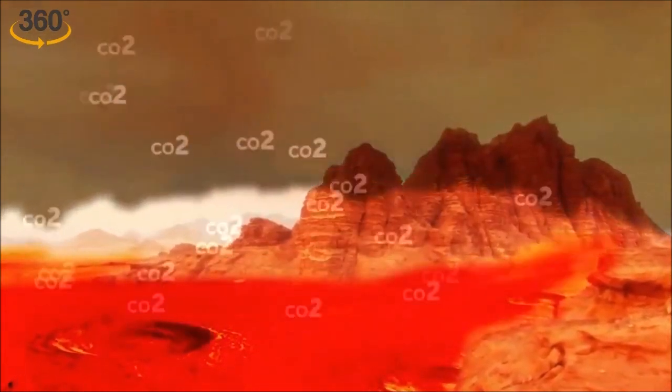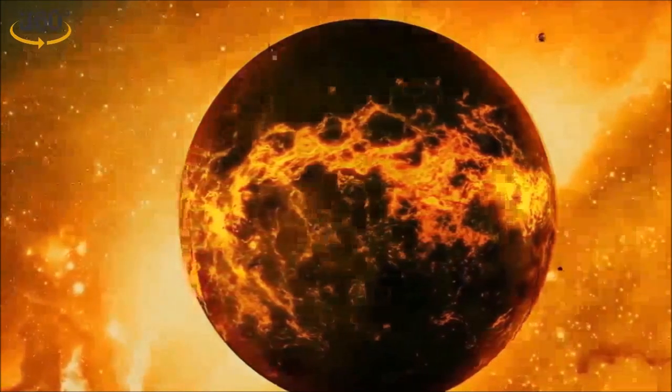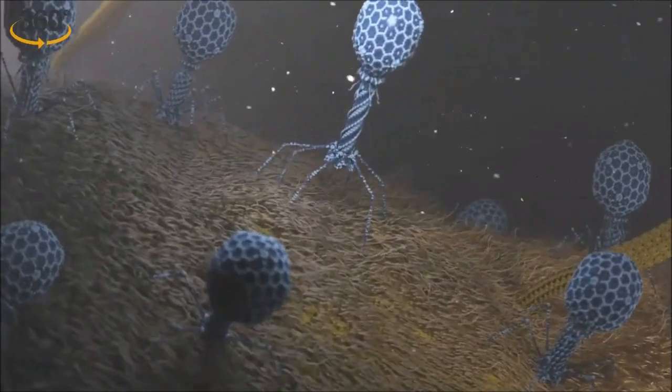This carbon dioxide buildup created a runaway greenhouse effect that trapped heat and led to the present-day hellish conditions observed on Venus today.